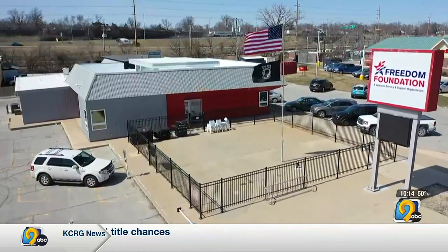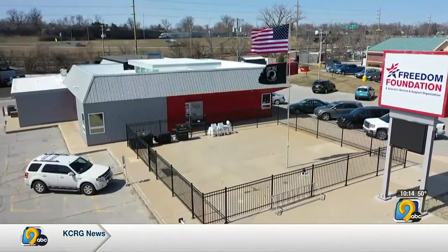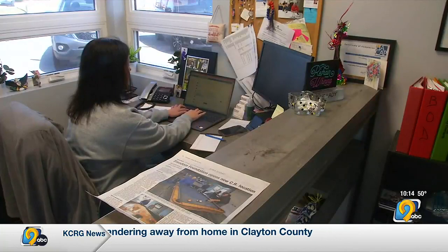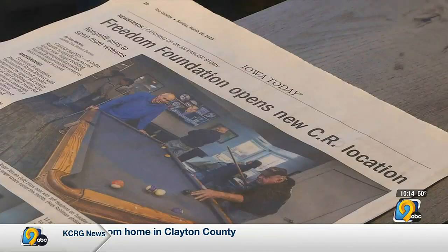The new space features a shuffleboard, a dartboard, and outdoor time. As one volunteer noted, people are happier. Lexi Colbury is the executive director of the Freedom Foundation and runs the nonprofit's day-to-day operations.